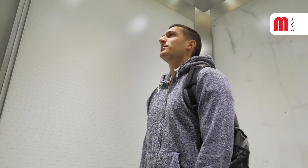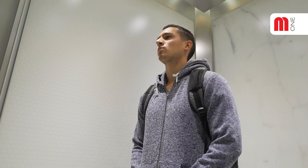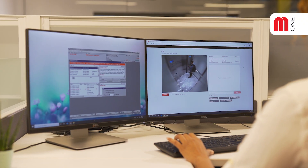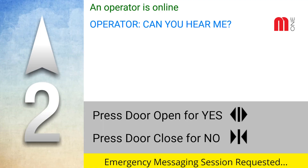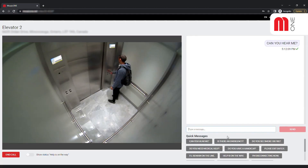If the passenger is present but not responding, using Mosaic One VMS, the operator can try to engage by typing messages onto a digital signage screen in the car. The passenger can then use the door open-close buttons to answer yes-no questions.